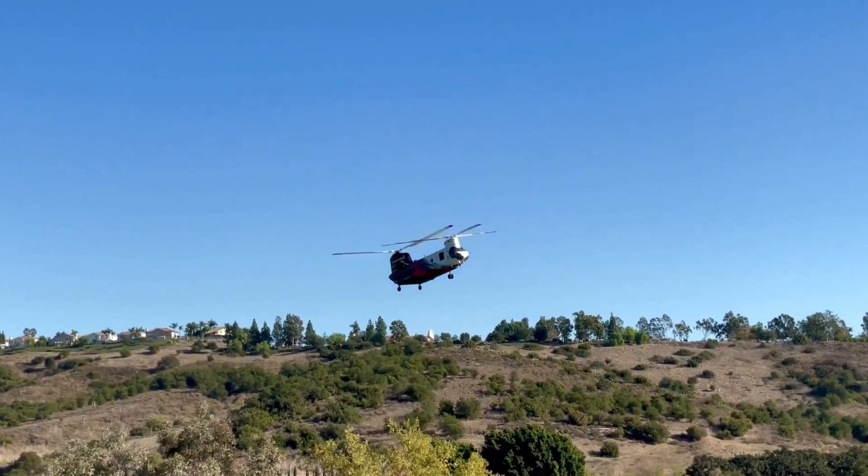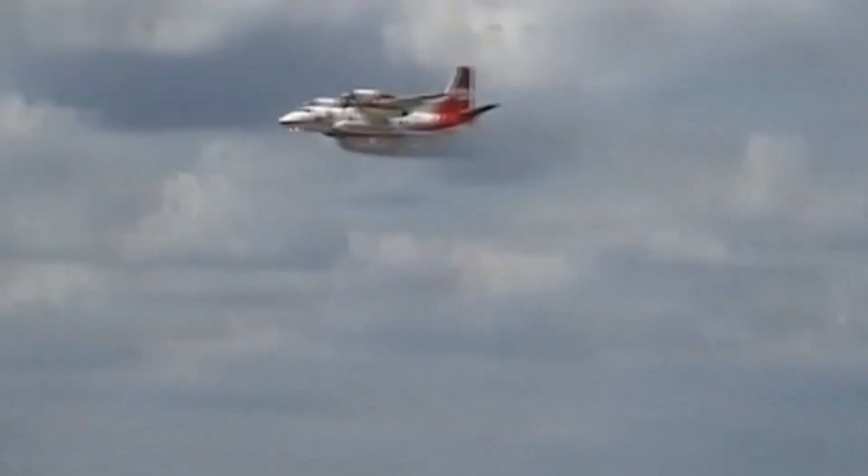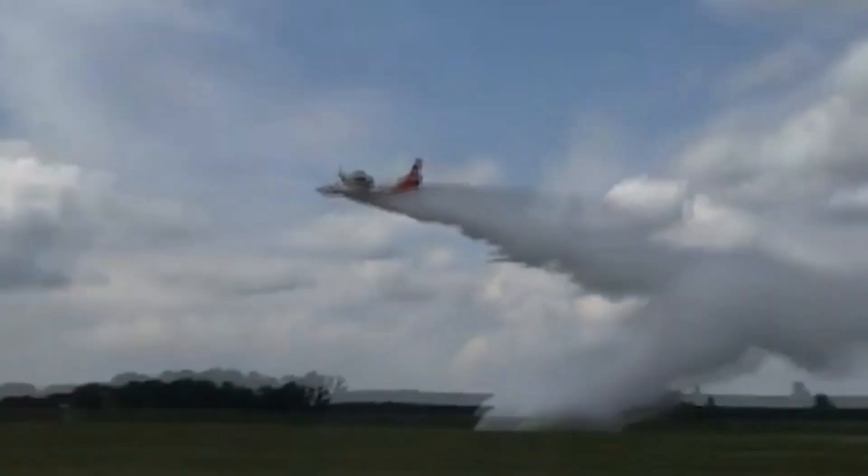What is up guys? In this video we're going to look at 10 firefighting aircrafts that you've never seen before. We hope we learned something new today.